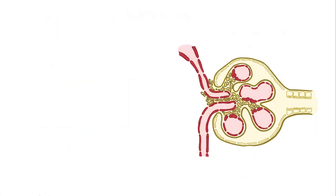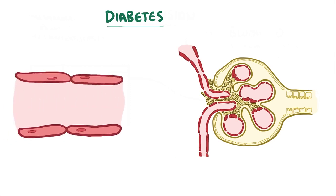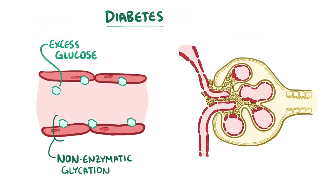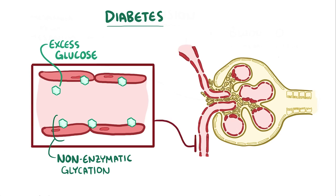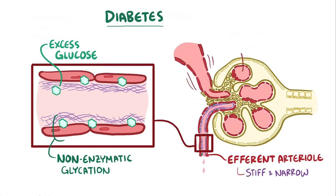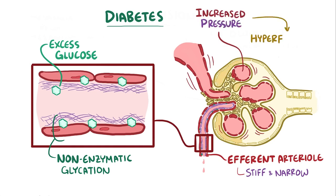The most common cause of chronic kidney disease is diabetes. In this situation, excess glucose in the blood starts sticking to proteins, a process called non-enzymatic glycation because no enzymes are involved. This process of glycation particularly affects the efferent arteriole and causes it to get stiff and more narrow, a process called hyaline arteriosclerosis. This creates an obstruction that makes it difficult for blood to leave the glomerulus, and increases pressure within the glomerulus, which leads to hyperfiltration, essentially pushing more fluid through.